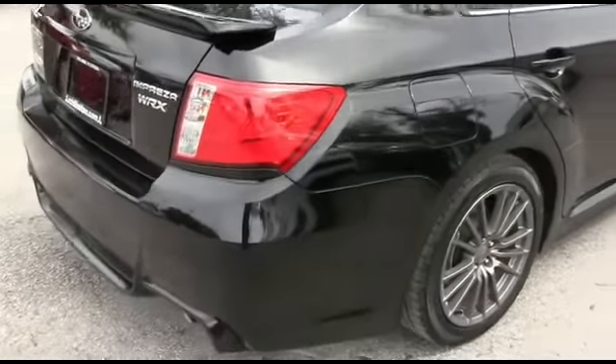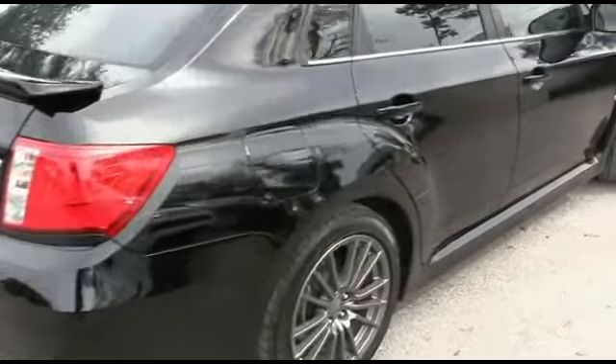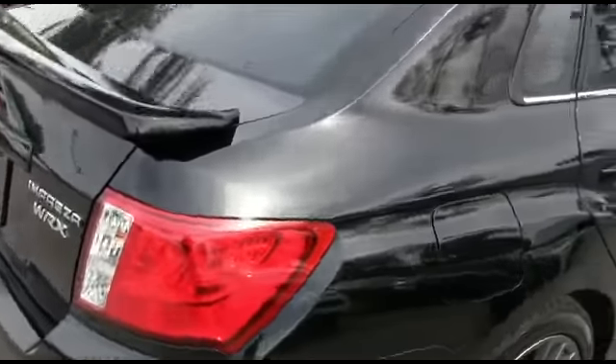CD MP3 six-speaker system, cruise, tilt, traction, keyless entry, power windows, mirrors, door locks. I'm falling in love with those wheels, guys. This is a beast right here.